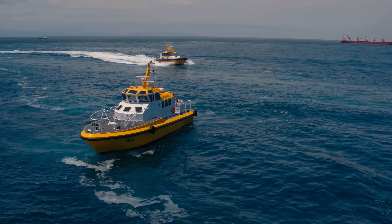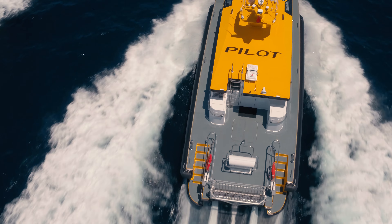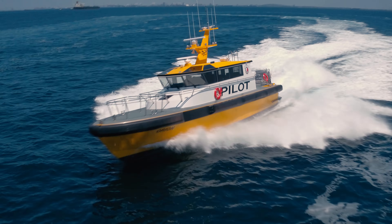Sleeker, safer, and definitely greener. Jacobson's newest pilot boat, the Orion, is driven by design.